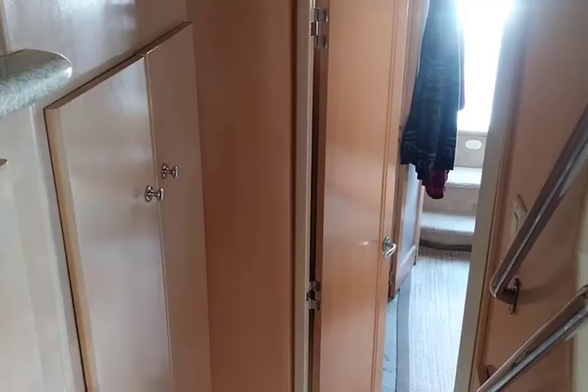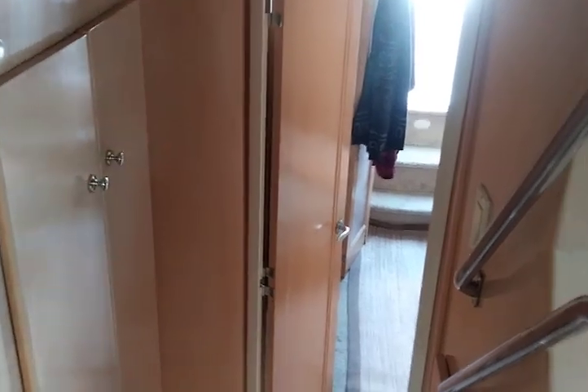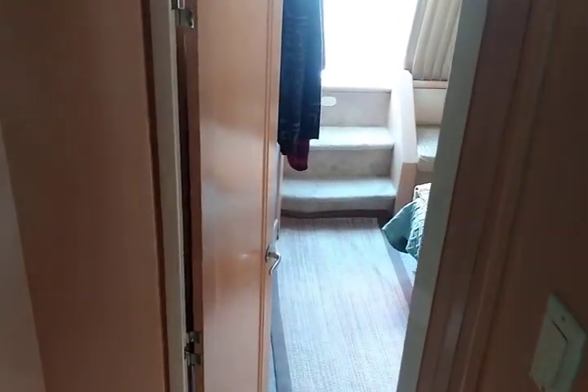On the opposite side, Sam created a pantry space by adding adjustable shelving. There wasn't anything there before — it was just wasted space. Now here is the master stateroom.